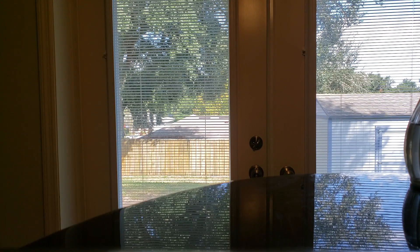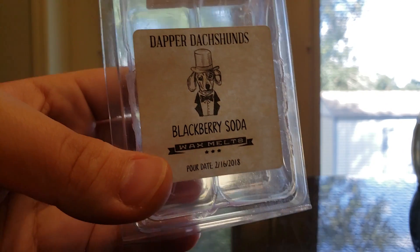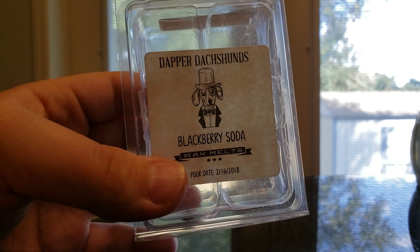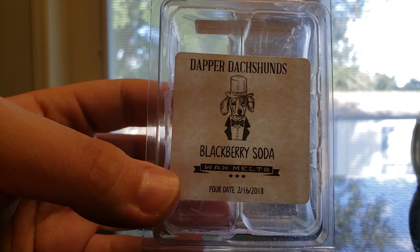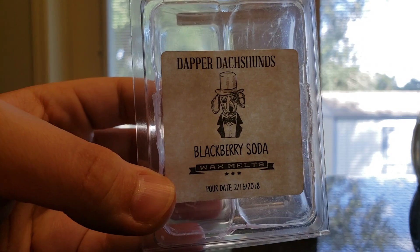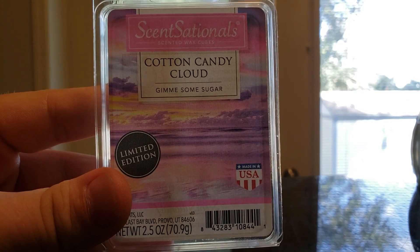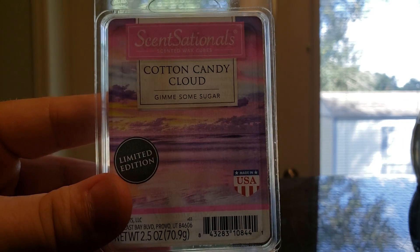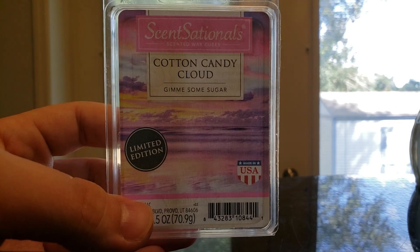Blackberry Soda is Blackberries, Peppermint, and Fizzy Soda. Dapper Dutch Hounds did not throw in my previous home very well at all, but here in my new home it was better, though not anything that would make me want to purchase from the vendor again — I just haven't had good luck with her stuff. And Cotton Candy Clouds from Sensationals — this is the second clamshell I've used up. It's just a sweet, light, kind of perfumey blend. It's not really for me; there are plenty of other better scents.